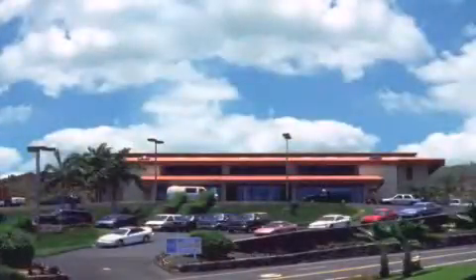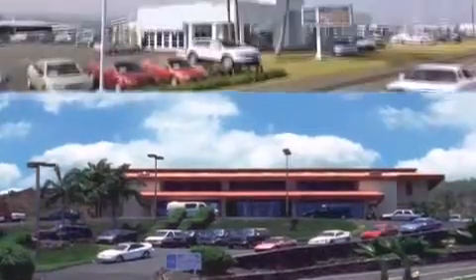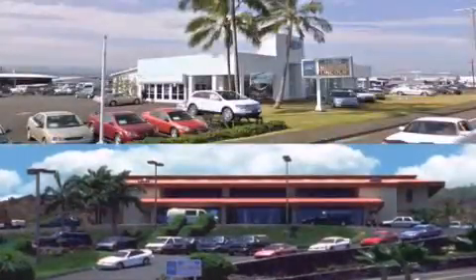We have two stores to serve you: in Kona at the corner of Kuokini Highway and Laco Street, and in Hilo on Kanoilehua Avenue across from Walmart. Orchid Al Ford — come visit us for a test drive.